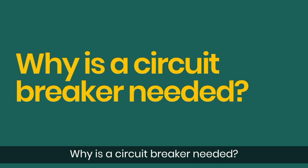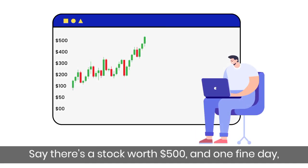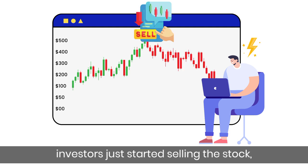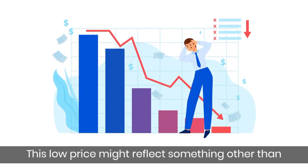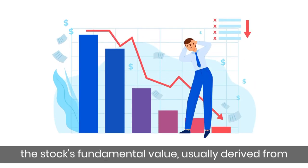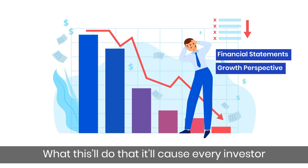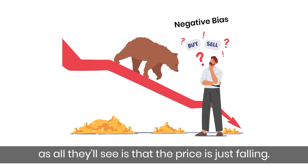Why is a Circuit Breaker needed? Let's take the example again. Say there is a stock worth $500, and one fine day investors just started selling the stock, and the stock price fell to $50. This low price might reflect something other than the stock's fundamental value, usually derived from financial statements, growth perspective, etc. What this will do is cause every investor to look at the stock with a negative bias, as all they'll see is that the price is just falling.